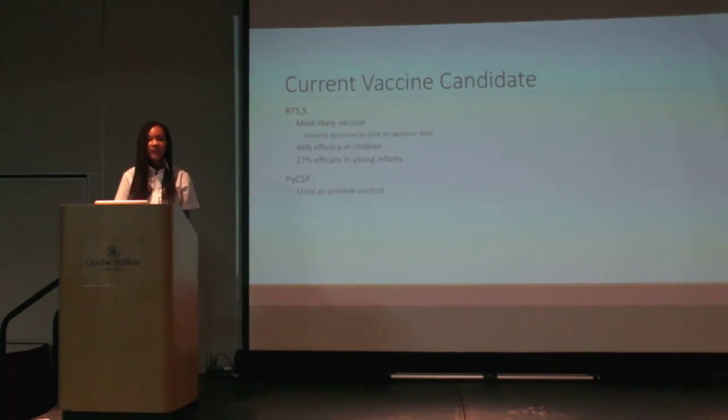There is a current vaccine candidate called RTS,S that was recently approved by the EMA this past summer. This vaccine has efficacy rates of 46% in young children under five years of age and 27% efficacy in young infants under five months. These efficacy rates are promising as this is the first malaria vaccine and the first vaccine ever made readily available against a parasite. However, compared to most other vaccines, efficacy rates tend to be closer to 80%.